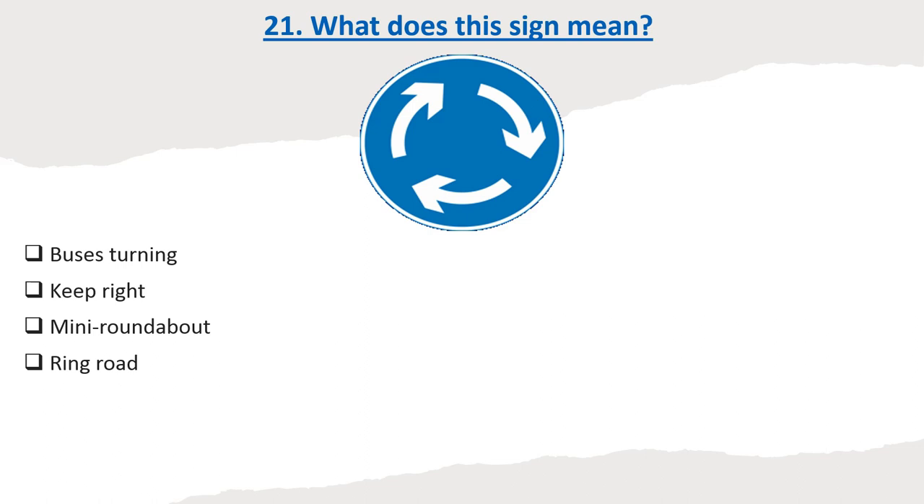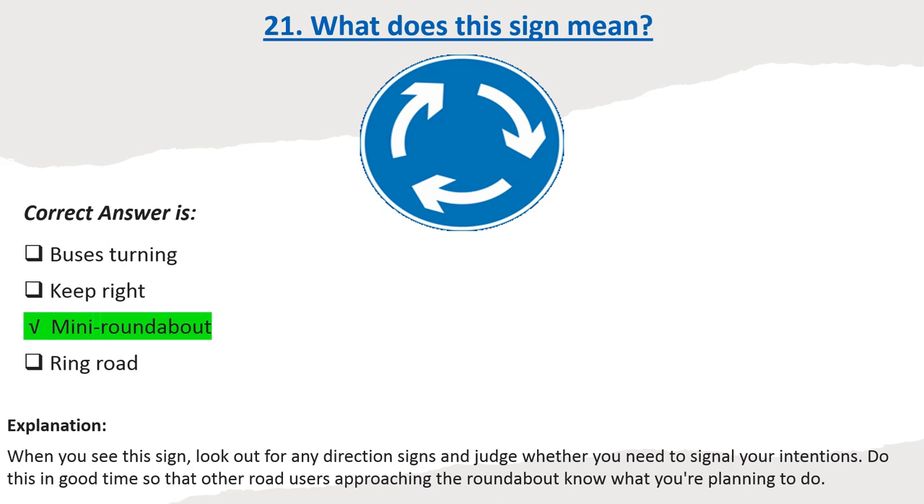Question 21: What does this sign mean? Options: Buses turning. Keep right. Mini roundabout. Ring road. Correct answer: Mini roundabout. Explanation: When you see this sign, look out for any direction signs and judge whether you need to signal your intentions. Do this in good time so that other road users approaching the roundabout know what you're planning to do.